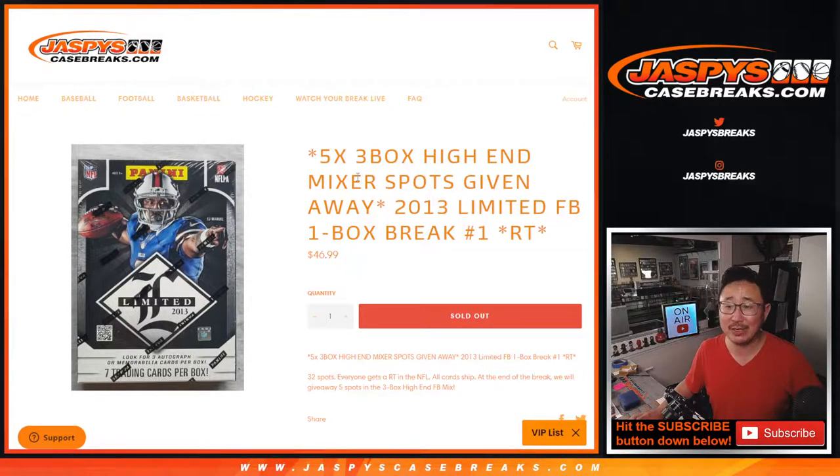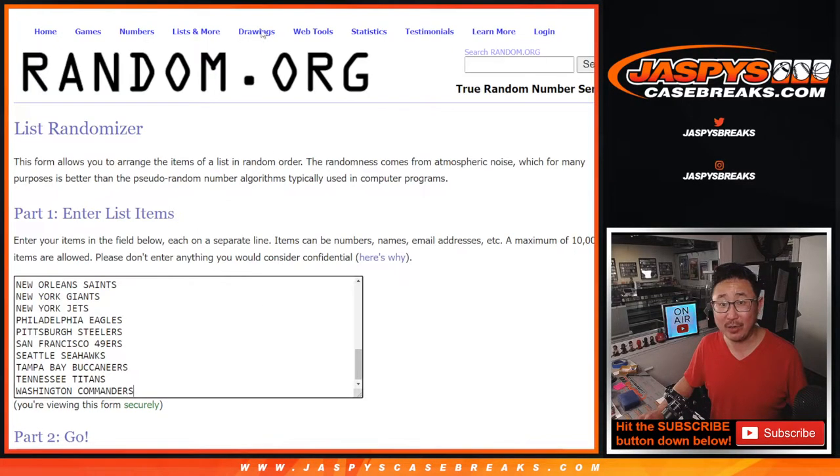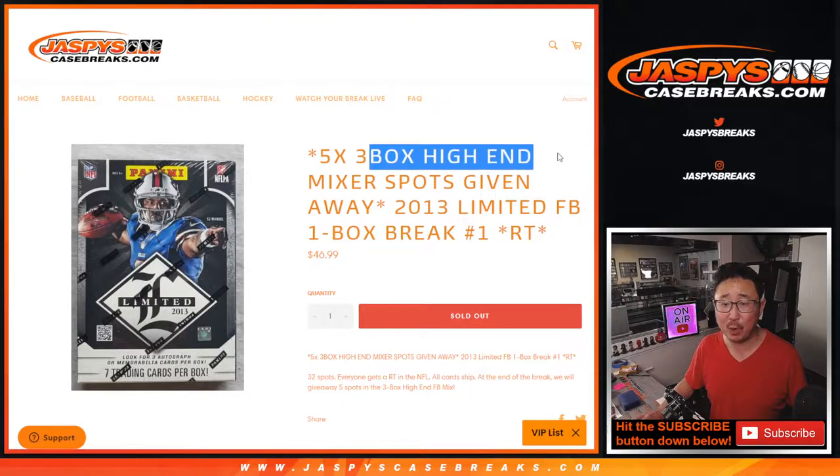Hi everybody, Joe for Jaspi's CaseBreaks.com coming at you with 2013 Panini Limited Football One Box Random Team Break Number One. I guess with EJ Manuel on the front of the box, I don't know who else is in this 2013 class, but we're going to do the break itself first, then we're going to give away a handful of spots in that big high-end football mixer that we have on the site.